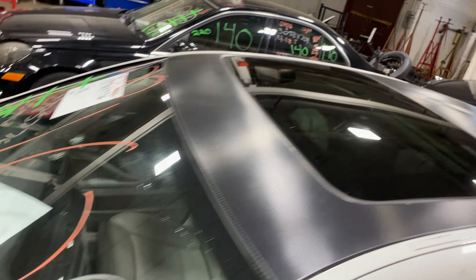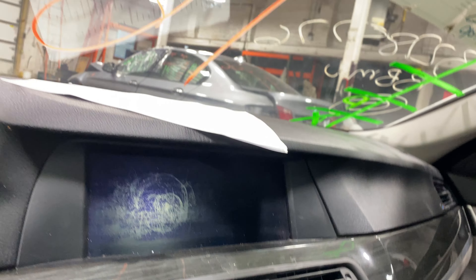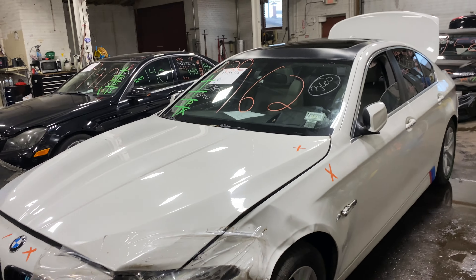This one does have gray leather interior. As you can see, plenty of great parts still left on this 2013 BMW 5 Series and many others here at Tom's Foreign Auto Parts.